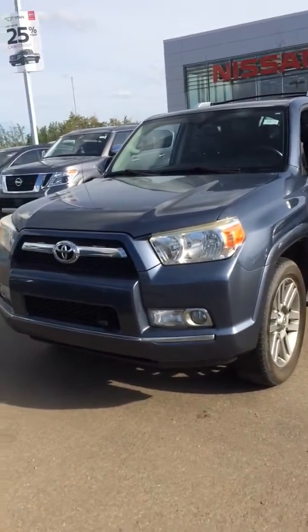Hey Brayden, this is Jesse from LA Nissan. I want to thank you for your interest in our 2010 Toyota 4Runner. Here you're gonna see the vehicle right here — very nice unit.